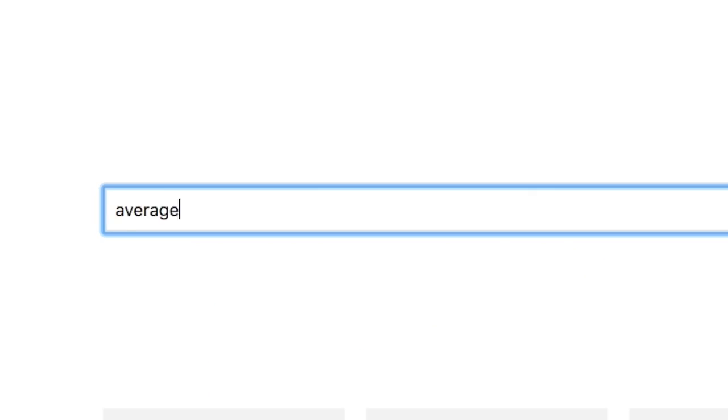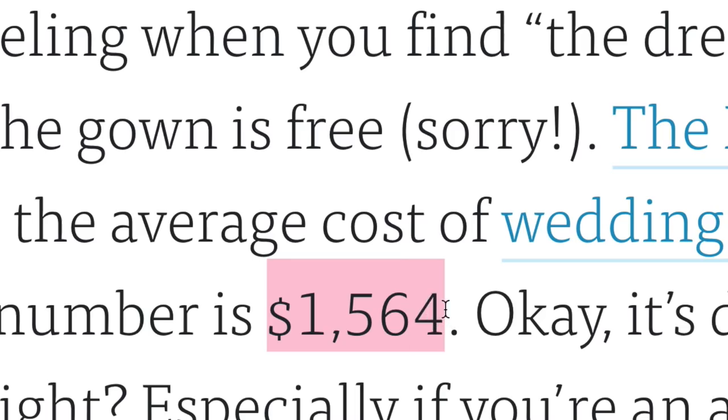Sometimes a wedding dress can cost more than a car. But on this channel, it's going to cost less than one of those tires — and it's going to be a really good tire. The average price of a wedding dress in the United States is $1,564. Not all of us have access to a professional stylist that can get us $1,000 dresses. Sometimes we have to just make do with what we have. And that's exactly what I did.